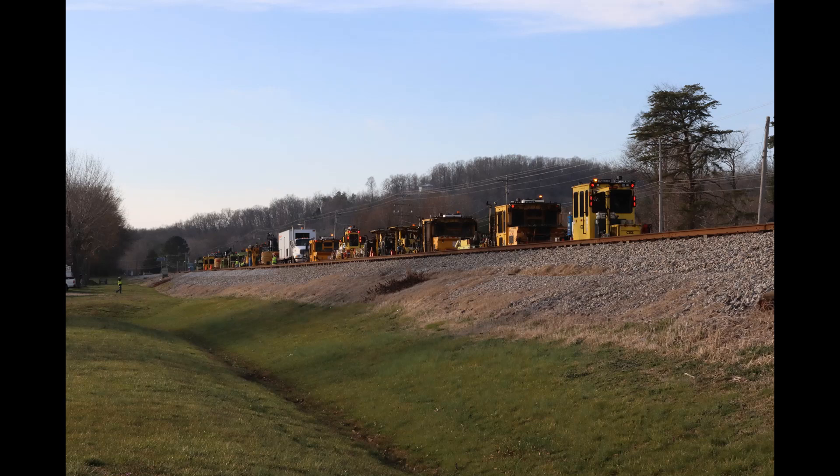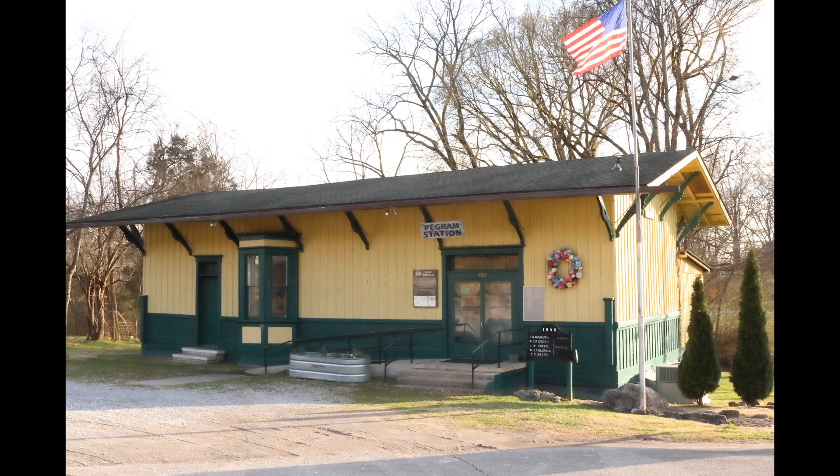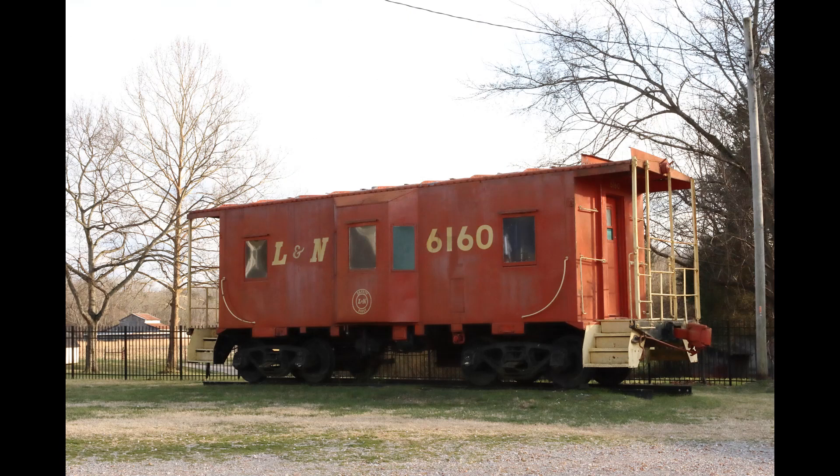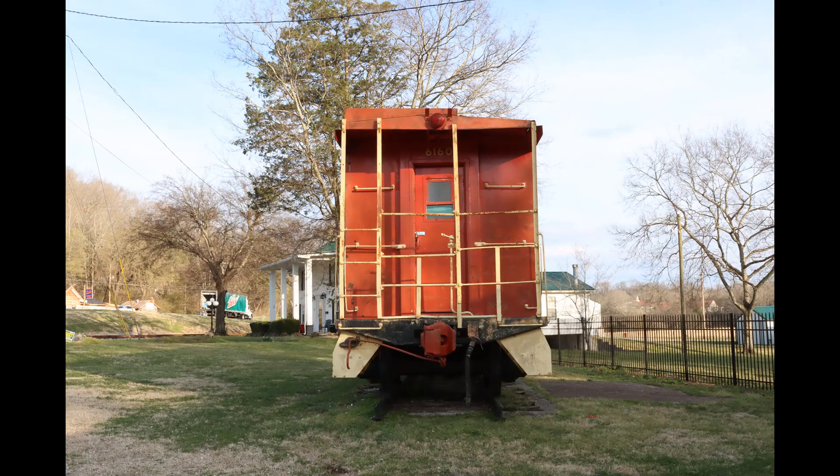We arrived at Roger Coleman's a little bit late in the day, just in time to see a work train tie down, and a nicely kept, maybe renovated station in Pegram, Tennessee. There was also an L&N caboose, as you can see. It's been nicely kept or nicely restored and kept. It's in very good shape.